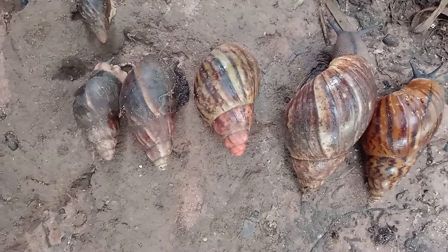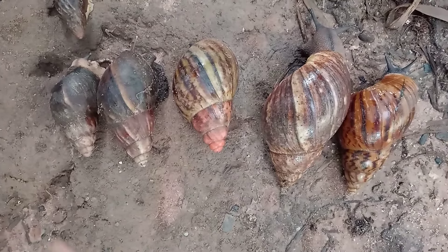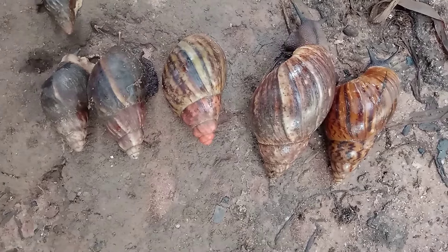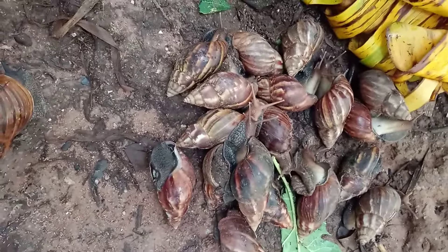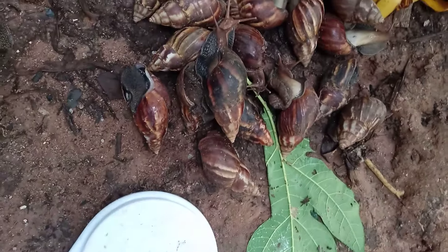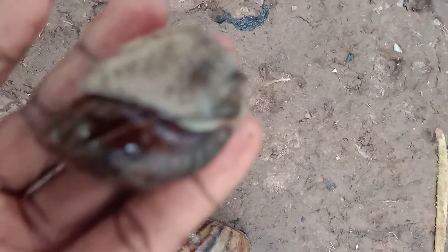I will use a scale to measure all the snails and show you their weight. These are all Achatina fulica and they are all from 90 to 130 grams. I will show you this species here — it is in the African giant snail family.